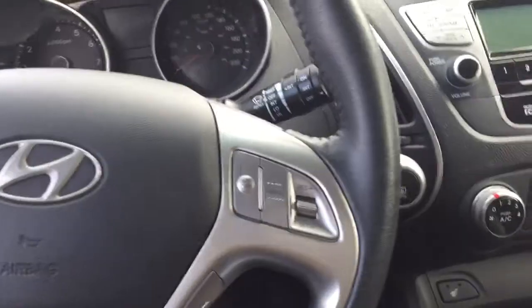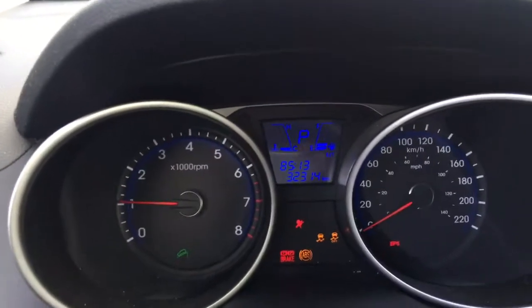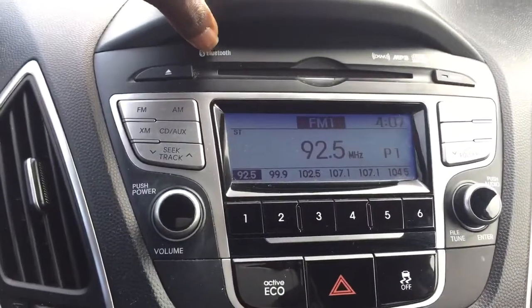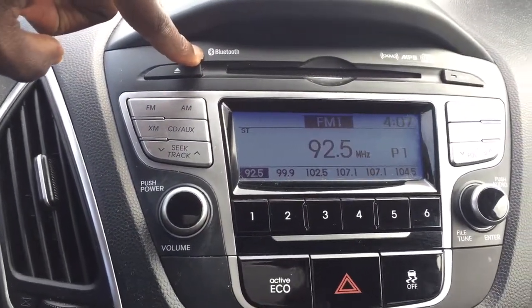I'm going to go ahead and start it up. Start it up as we take a look at our gauge cluster here. Very nice. Moving over to the center console, as promised you do have that Bluetooth symbol here.